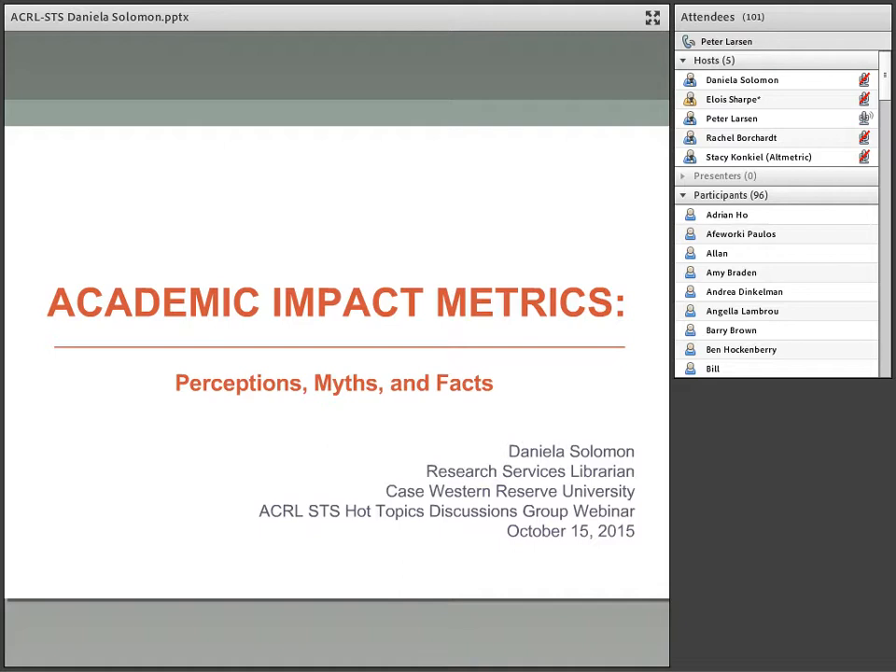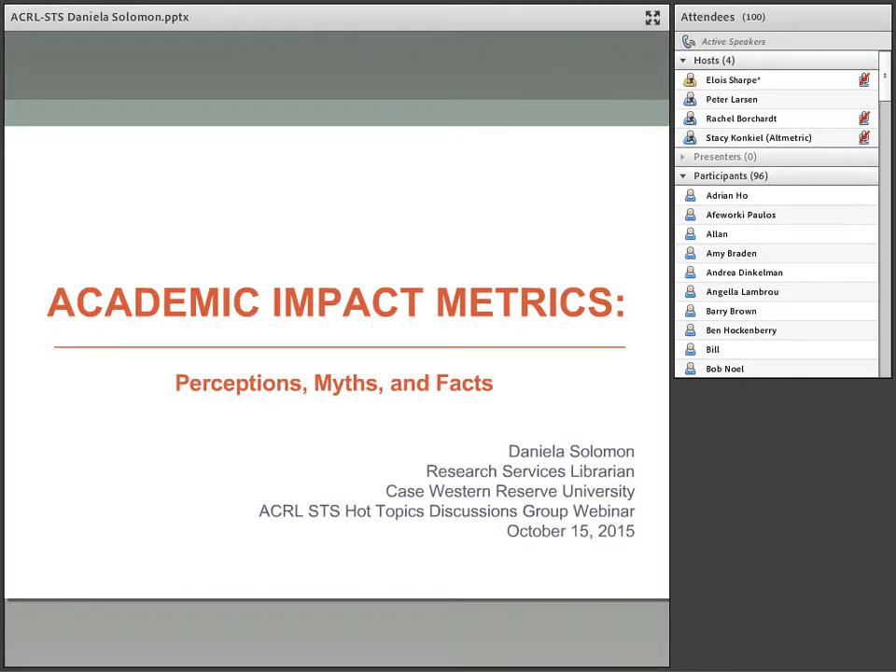Daniela Solomon received a B.S. in Electrical Engineering from EASI Technical University in Romania and an M.S. in Library Science and Information from the University of Arizona. She joined Kelvin Smith Library in 2012 as a research services liaison to biomedical engineering, civil engineering, electrical engineering, computer science, materials science and engineering, and mechanical and aerospace engineering departments. Her passion is to connect the campus community with the best engineering resources. Daniela is an active member of the American Society of Engineering Education, Engineering Libraries division, and is interested in scholarship metrics, open access, and instruction.